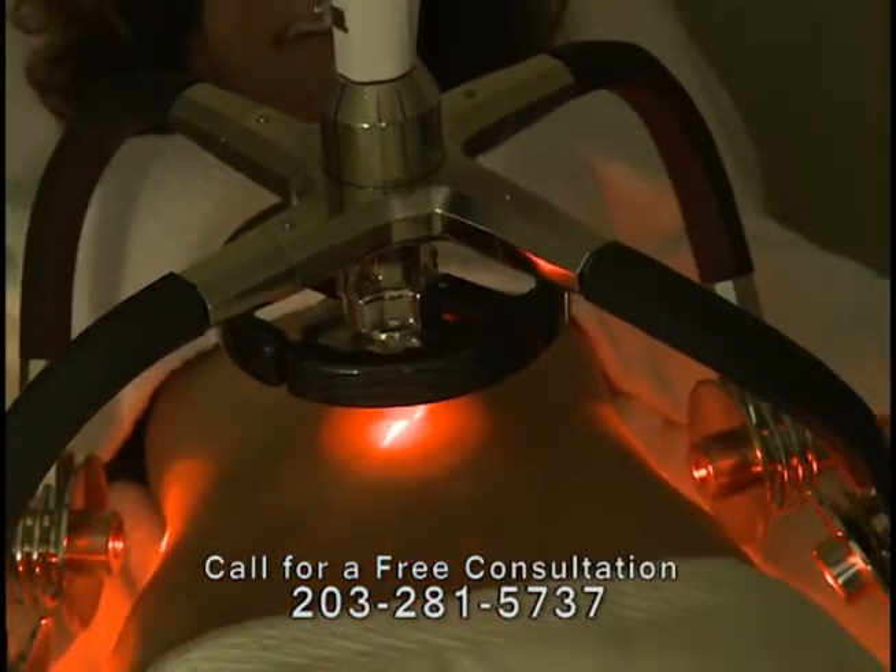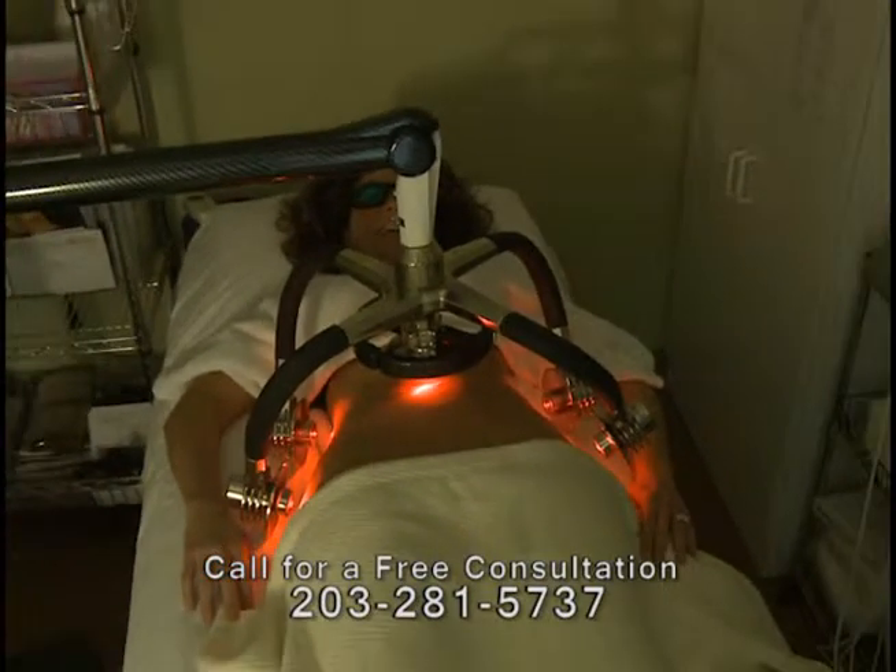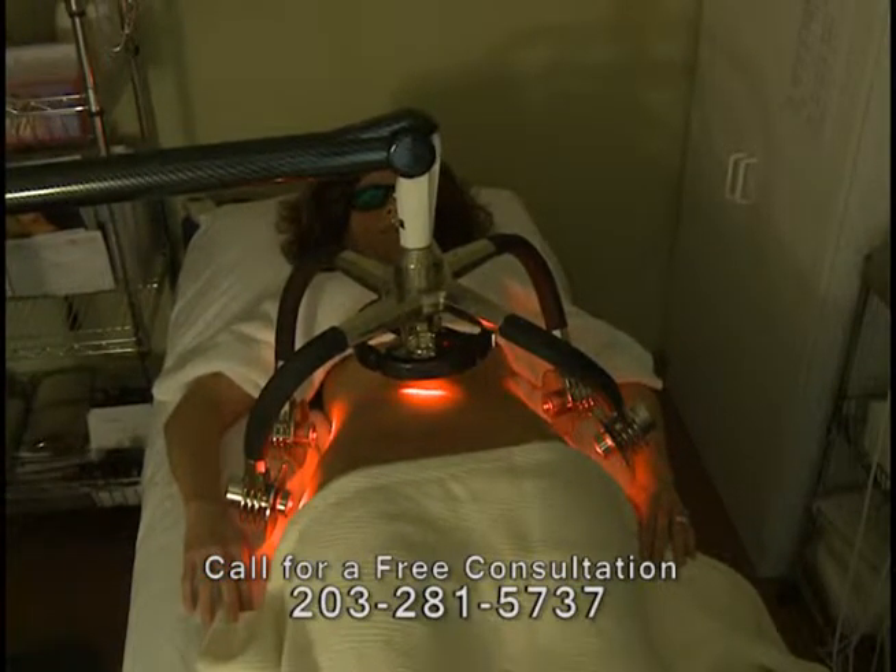It was very comfortable. I actually fall asleep pretty much the whole time that I'm in there. Pain-free — you don't feel anything with the lasers. I thought it was great, very relaxing.